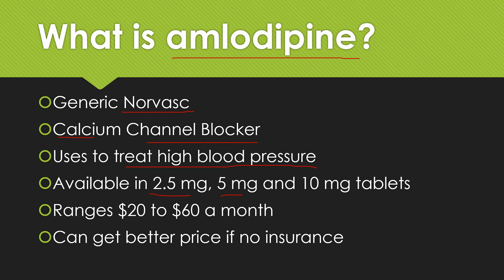It's available in two and a half, five, and ten milligram tablets. Without insurance, cash prices usually range twenty to sixty dollars a month. But if you do not have insurance, there are things you can do to get a better price than that.